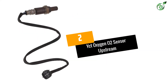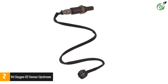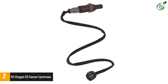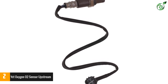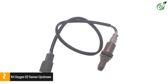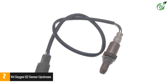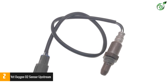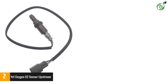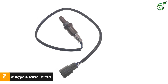Number 2: YCT Oxygen O2 Sensor Upstream. The YCT 234-9041 sensor is the perfect replacement for your current sensors if you own Lexus, Scion, or Toyota brand cars. They are designed to correctly replace the original sensors. Easy installation and high reliability are what you pay for with YCT sensors. Additionally, YCT sensors significantly improve your engine performance by improving the air-fuel ratio of your car.